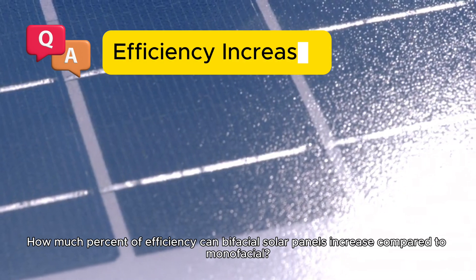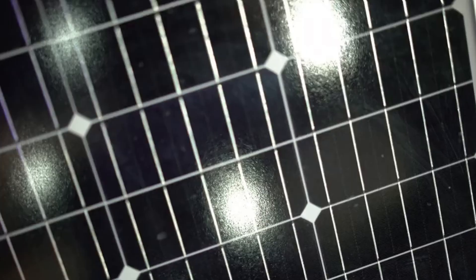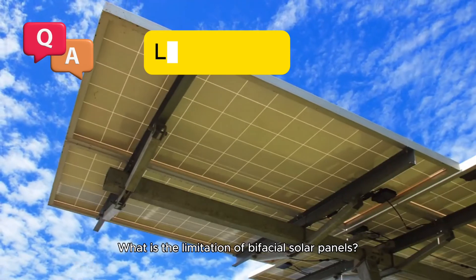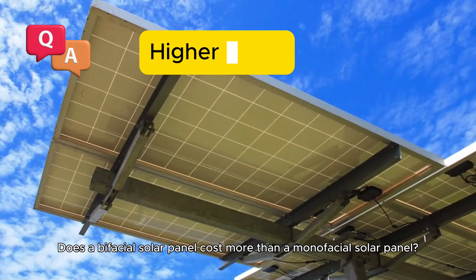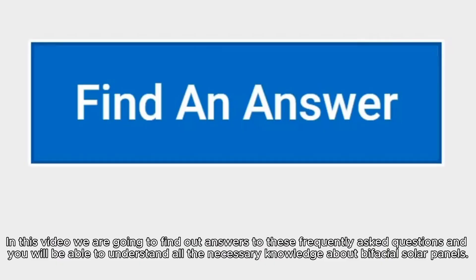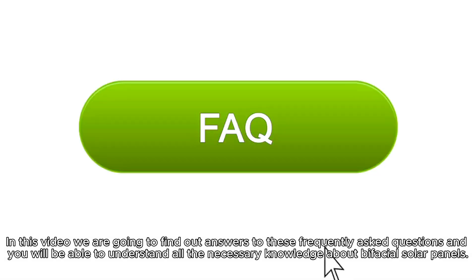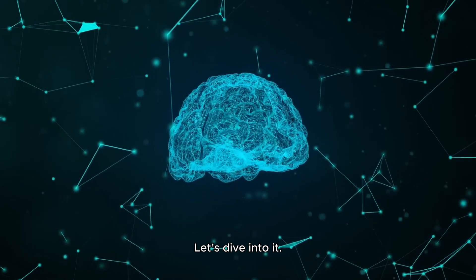How much can bifacial solar panels increase efficiency compared to monofacial? Does a bifacial solar panel always have dual glass? What are the limitations of bifacial solar panels? Does a bifacial solar panel cost more than a monofacial solar panel? In this video, we are going to find out answers to these frequently asked questions so you can understand all the necessary knowledge about bifacial solar panels. Let's dive into it.